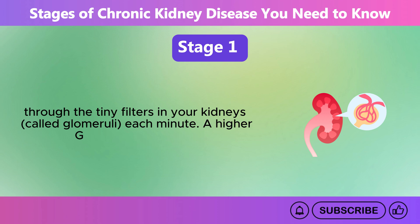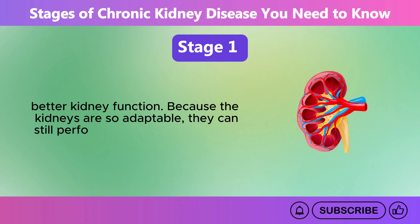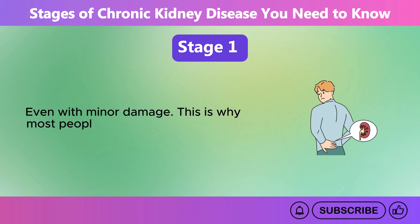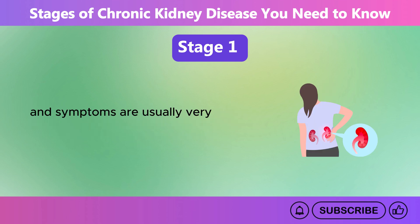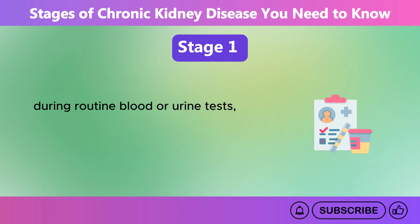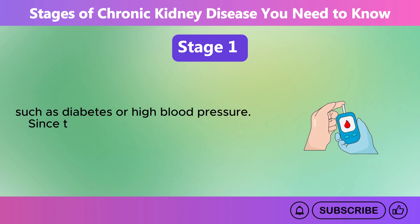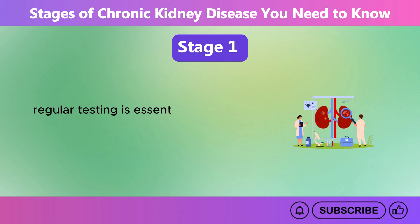A higher GFR generally means better kidney function. Because the kidneys are so adaptable, they can still perform their critical functions even with minor damage. This is why most people with Stage 1 CKD do not realize they have a problem, and symptoms are usually very mild or not noticeable at all. Many people with Stage 1 CKD are diagnosed during routine blood or urine tests, often done for other reasons like annual checkups or monitoring conditions such as diabetes or high blood pressure. Since these conditions are major risk factors for CKD, regular testing is essential for those who have them.